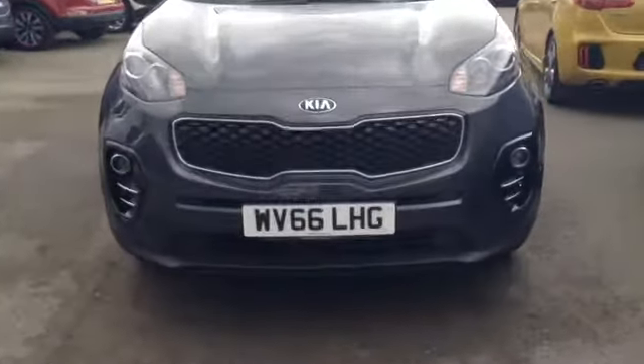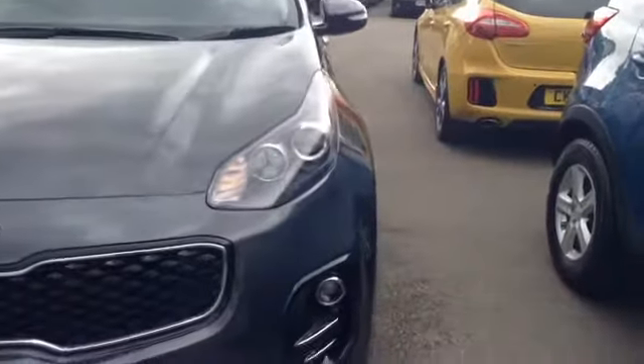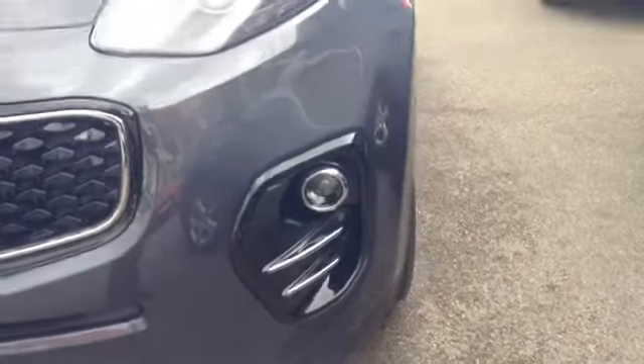Starting off on the front, you can see the car comes with the Kia front grille. The car also has nice big clear headlights with a darkened interior surround for added effect, as well as very nice lower spotlights.